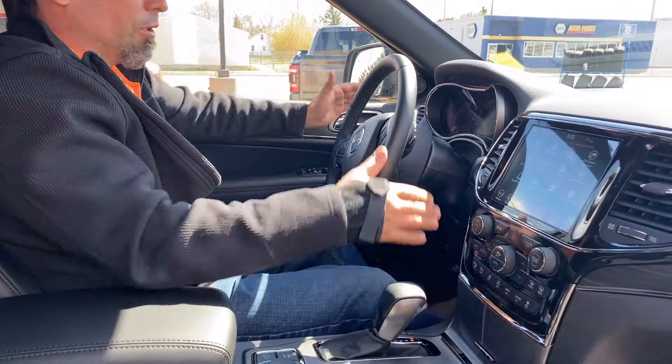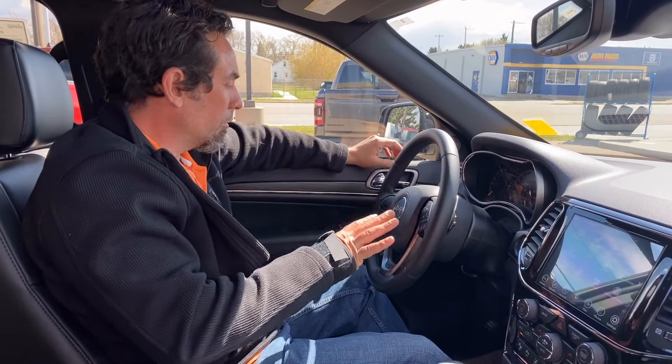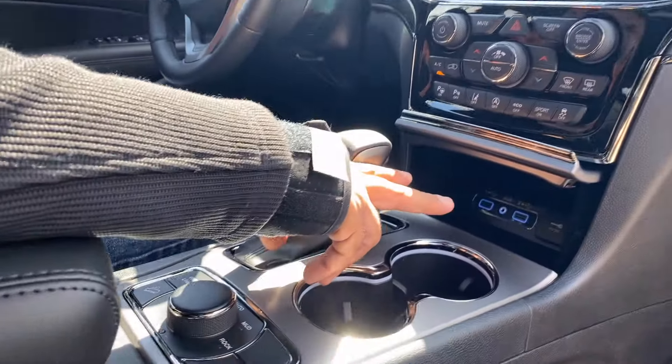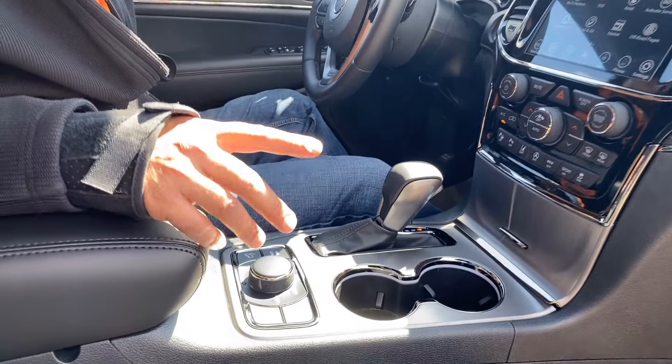The paddle shifters here let you paddle shift the vehicle. If you want to get a little more horsepower or torque out of that V6, you can shift it like a race car. Cruise control and all those settings are there too. You've got all your power points tucked away with some nice blue accent lighting on it.